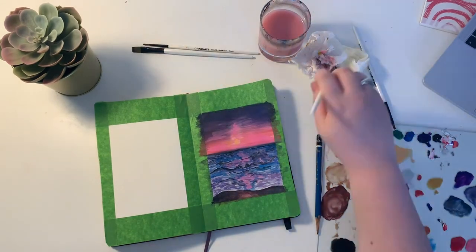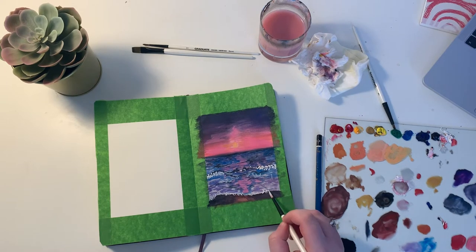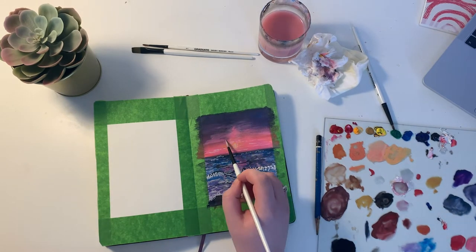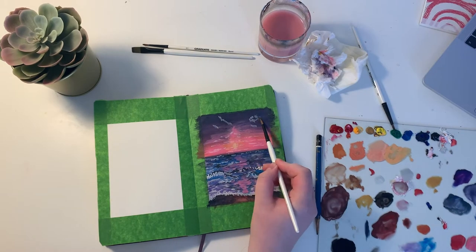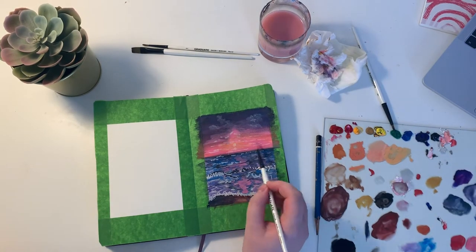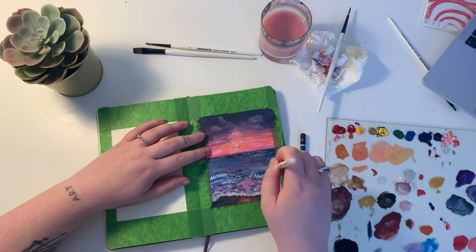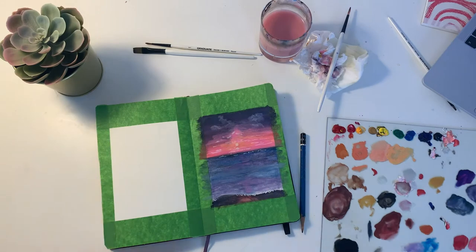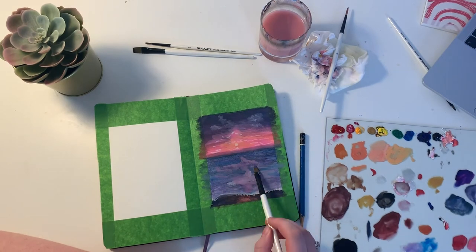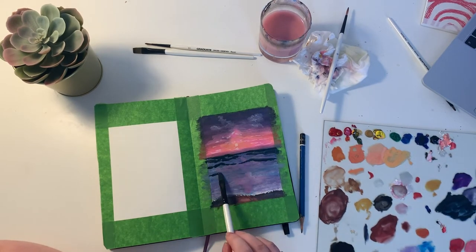I wasn't really happy with this painting in the end either, but I thought sometimes you just need to create and not worry about what it looks like. The process and just taking time out of your day to do something creative can sometimes be nice and relaxing and good for your mental health — and at the end of it I might flip through the sketchbook in a year and realise I actually quite like this painting. Here I'm trying to get in some darker values because I felt like the sea was just getting a bit lost in the painting.